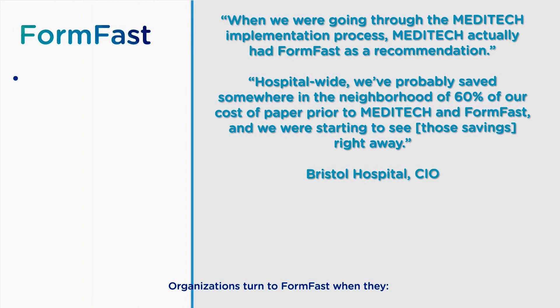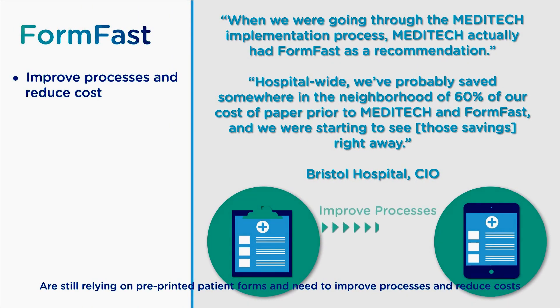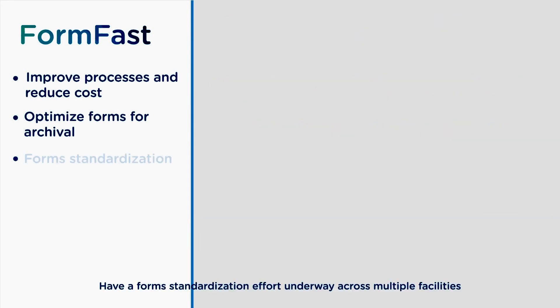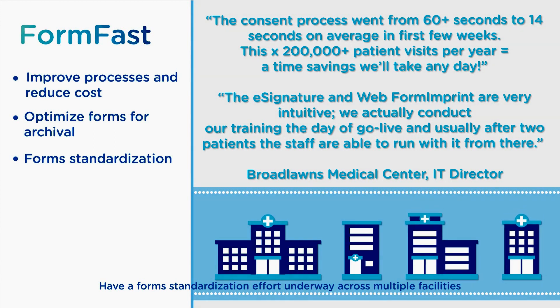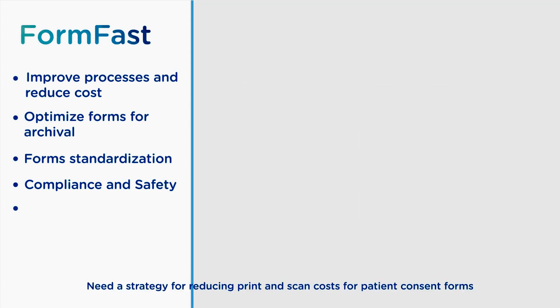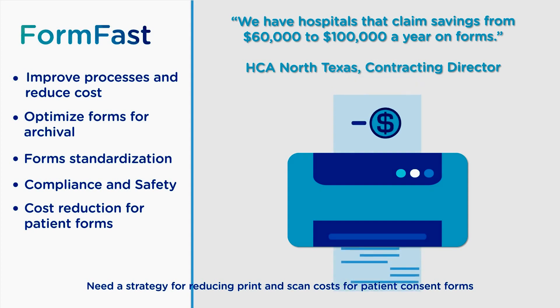Organizations turn to FormFast when they are relying on pre-printed patient forms and need to improve processes and reduce costs, need to optimize forms and barcode standards for Meditech SCA, have a form standardization effort underway across multiple facilities, or are still applying patient labels to forms and worry about compliance and safety, or need a strategy for reducing print and scan costs for patient consent forms.